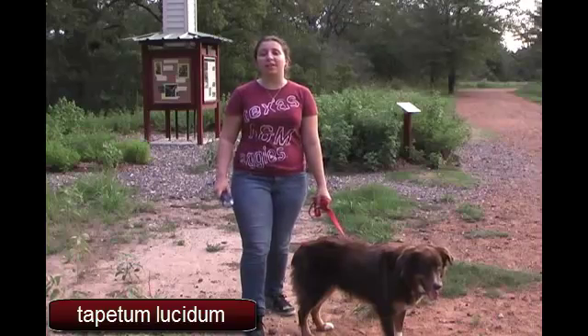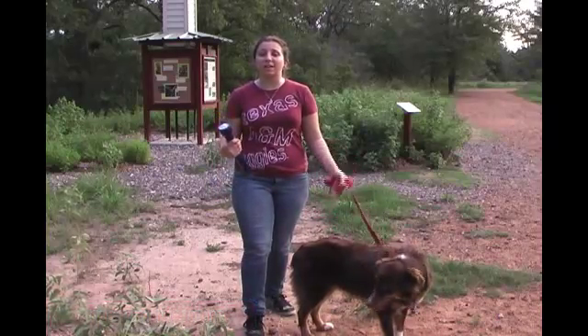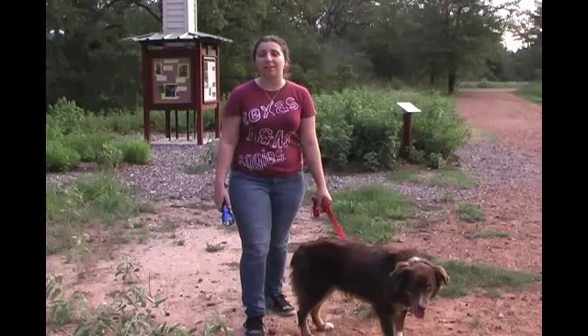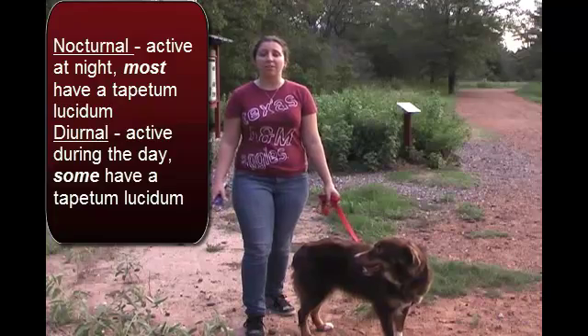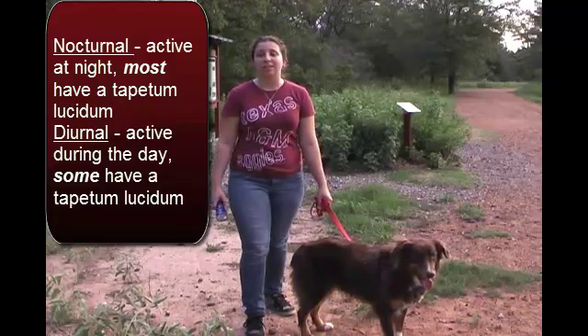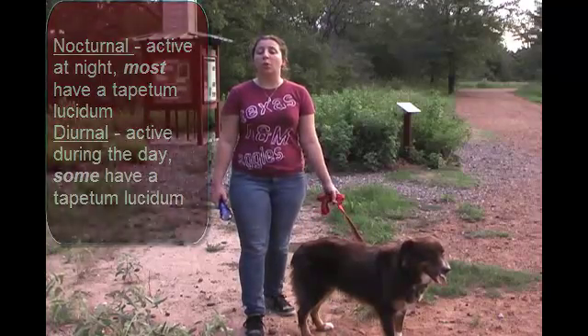This reflective layer, which glows in the dark, reflects light to the retina, the light-sensing area in the back of the eye. Many of these animals are nocturnal and like to hunt for food at dusk or dawn. Some animals that are diurnal also have this layer, such as horses and cattle.